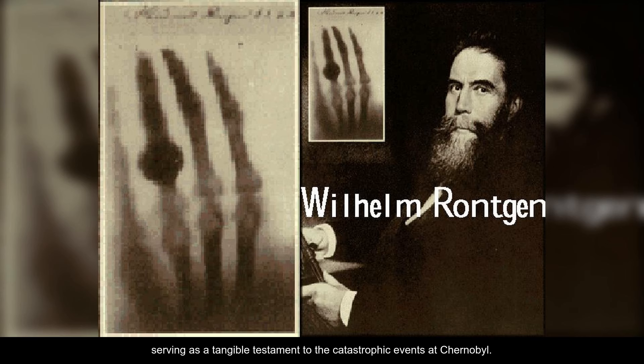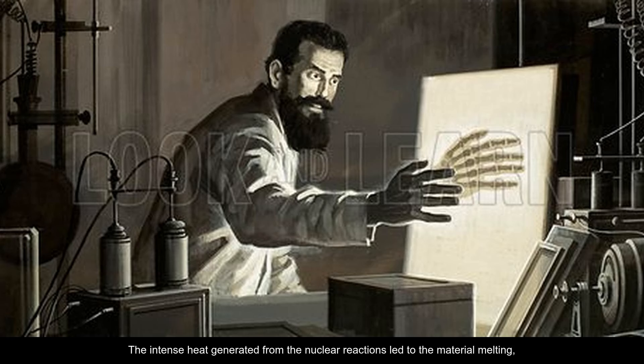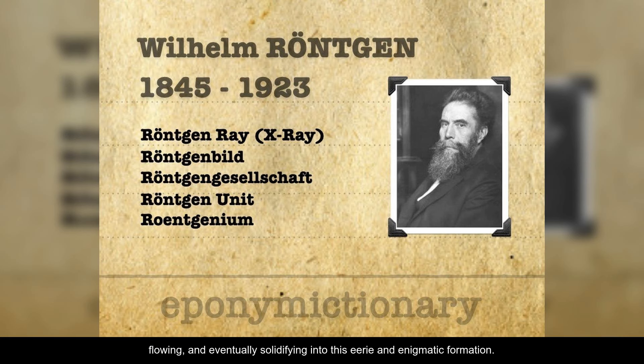Serving as a tangible testament to the catastrophic events at Chernobyl, the intense heat generated from the nuclear reactions led to the material melting, flowing, and eventually solidifying into this eerie and enigmatic formation.